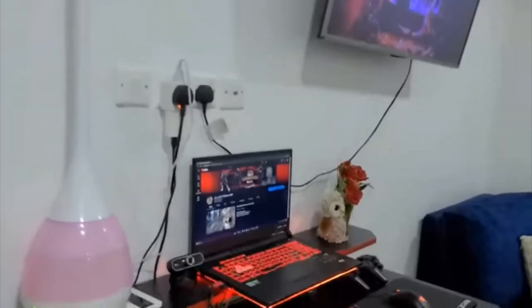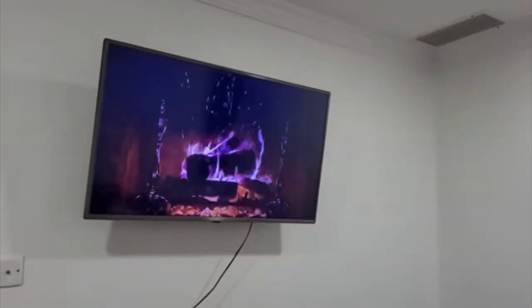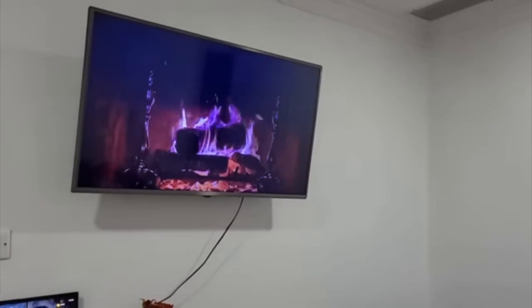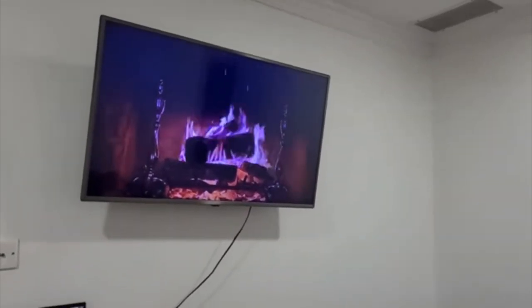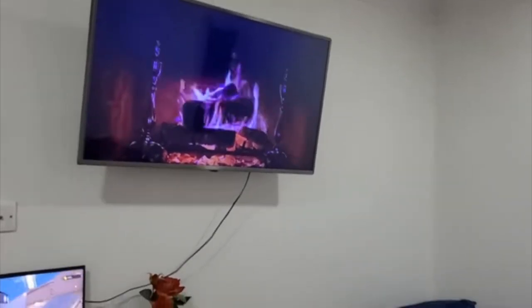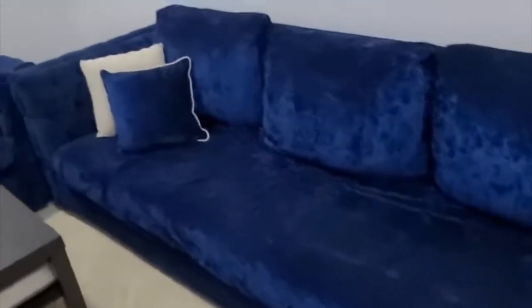This is the front door area, and here is Salah's gaming station. We have a TV here with the fireplace on it — you know how I like to put that in the background, something cozy about it, especially winter, even if it is Kuwait. We have our sofas here, a longer bigger sofa, and that's the central air control.